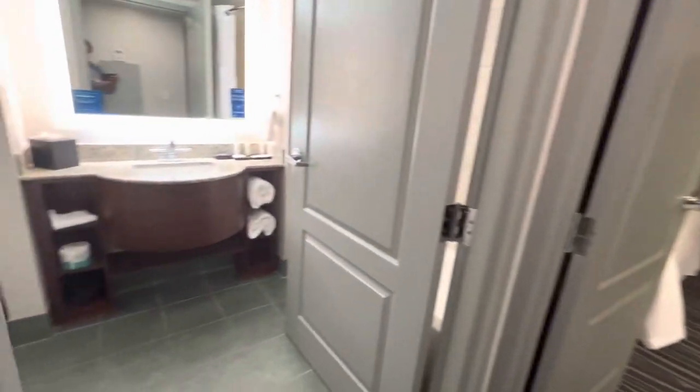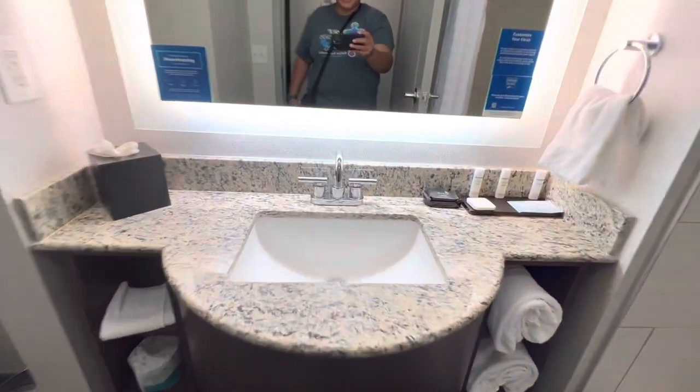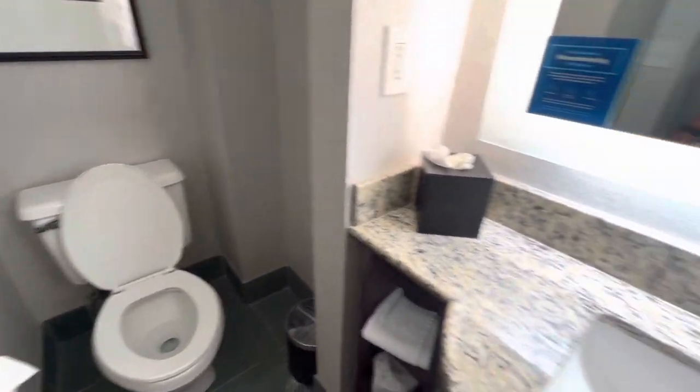Here's the restroom. Nice size restroom. You have your sink, toilet, and shower.